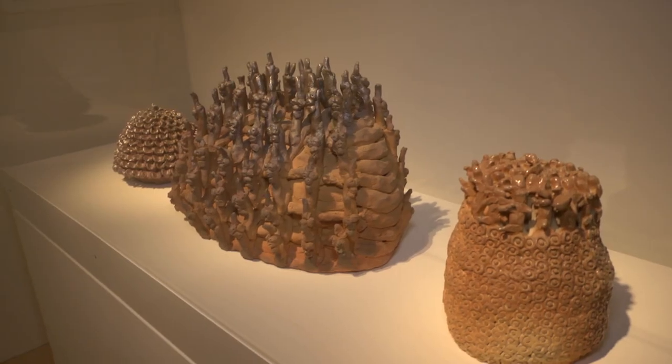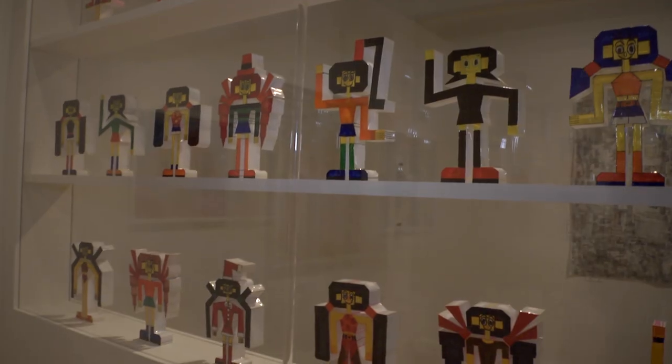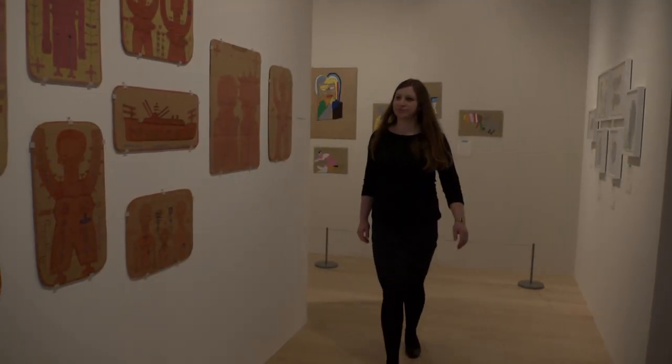Sometimes challenging, but always richly rewarding, outsider art from Japan invites the viewer to take a look, reflect and immerse themselves.